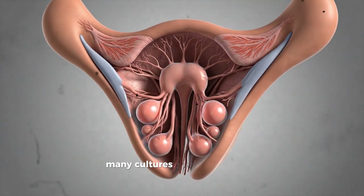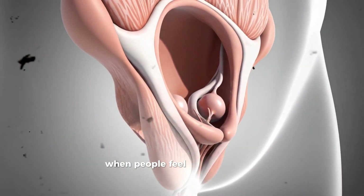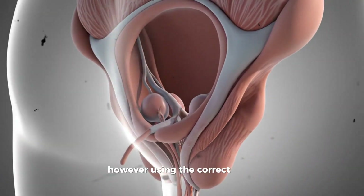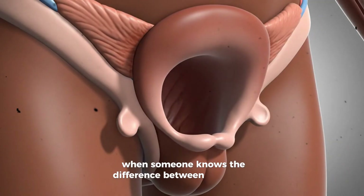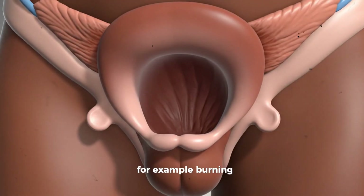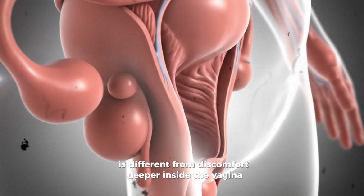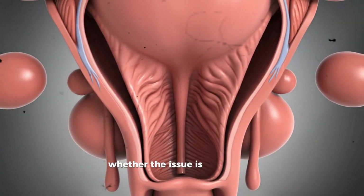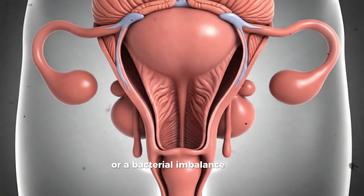Another reason people mix up these terms is discomfort. Many cultures do not talk openly about genital anatomy, especially female anatomy. When people feel embarrassed or uncertain, they default to the word they hear most often. However, using the correct words helps remove some of that discomfort. When someone knows the difference between their vulva and vagina, they can describe symptoms more accurately. For example, burning or itching on the skin of the vulva is different from discomfort deeper inside the vagina. These differences matter because they can help a health care provider understand whether the issue is irritation of the external skin, a yeast overgrowth, or a bacterial imbalance inside the vagina.